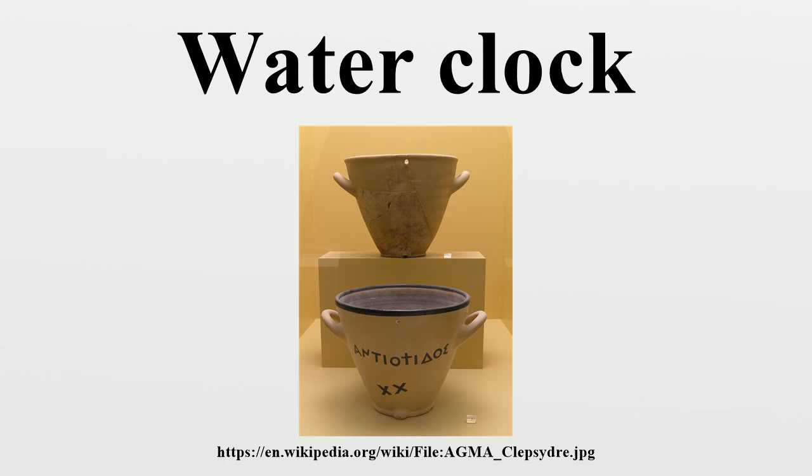Zhang's ingenuity led to the creation by Yixing and Liang Lingzan in 725 of a clock driven by a water wheel linkwork escapement mechanism. The same mechanism was used by Su Song in 1088 to power his astronomical clock tower, as well as a chain drive. Su Song's clock tower, over 30 feet tall, possessed a bronze power-driven armillary sphere, an automatically rotating celestial globe, and five front panels with doors revealing changing mannequins that rang bells or gongs. Today, in Beijing's drum tower, an outflow clepsydra is operational and displayed for tourists.